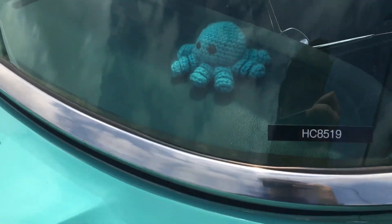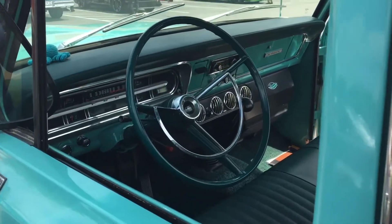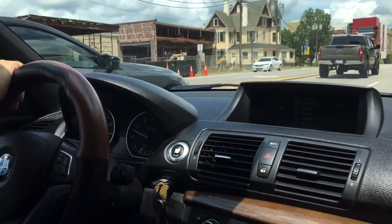Got a little octopus. $50,000 camera. $50,000 camera. I'll be right down here. Okay. Yeah.